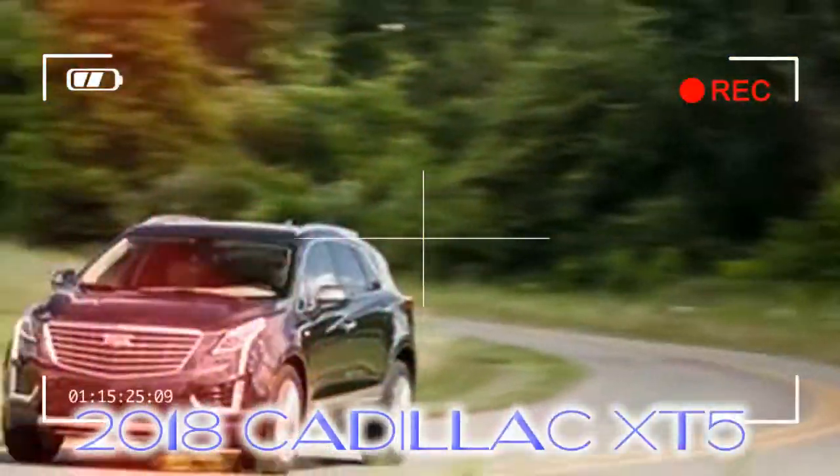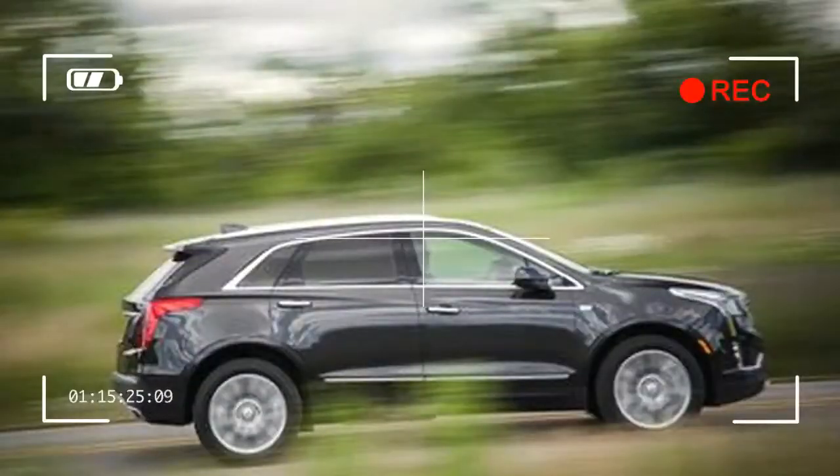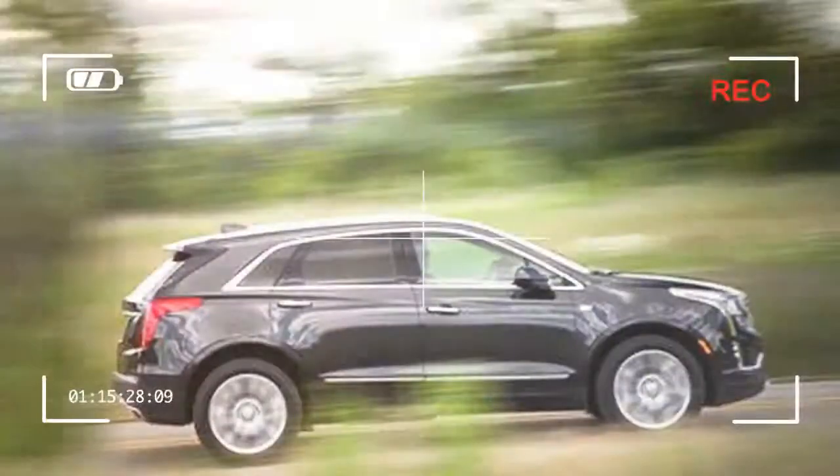While there are more luxurious and better-driving luxury crossovers available from Europe and Japan, the XT5's unique styling and well-packaged interior might be enough to keep it in the running for some buyers.